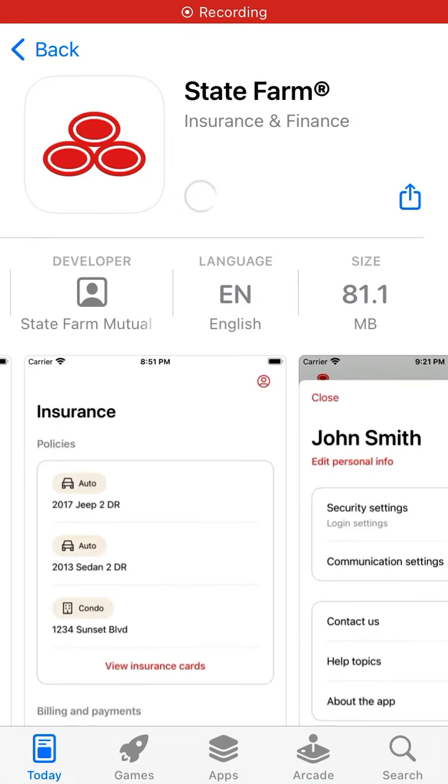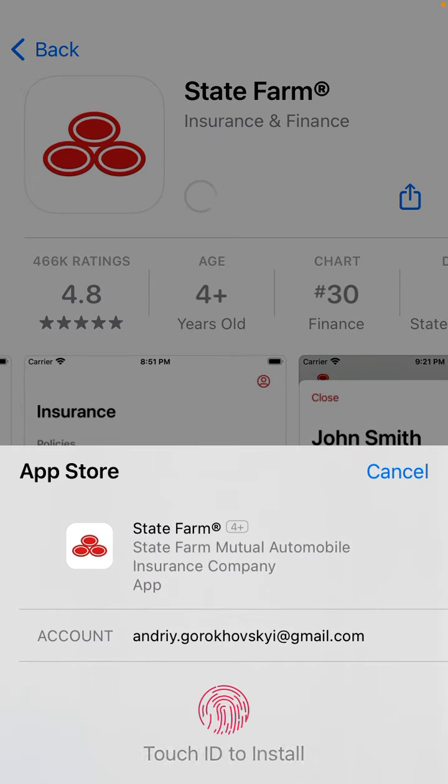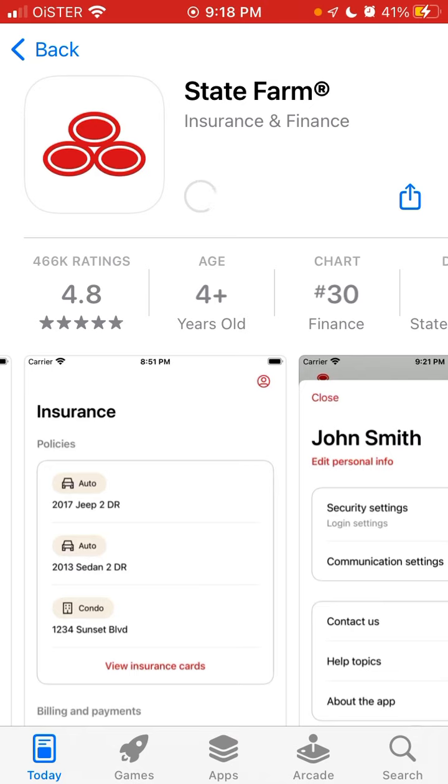Here is the State Farm app, so let's try to install it. Let's use Touch ID to install. This app has a whopping 460k ratings and a 4.8 out of 5 average rating.